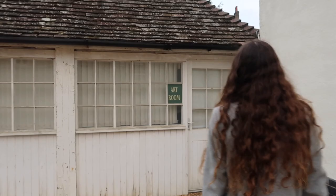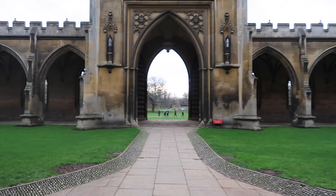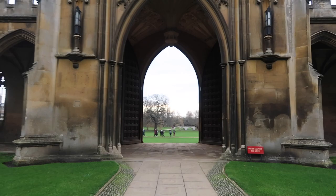Now we're back in New Court. This is what New Court looks like from the other side, and I think it's a really beautiful part of the college that really has these old Cambridge vibes. Also in New Court there is a little mailbox in case you want to mail any of your essays to your fellows.